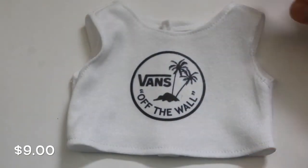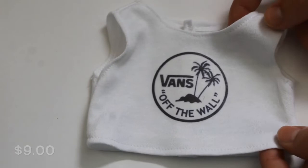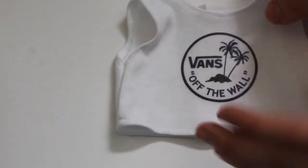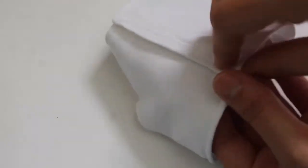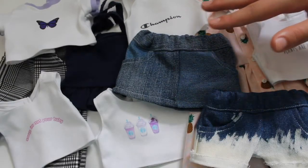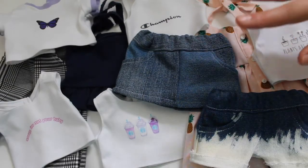The last item I have for this release is another graphic tank top. It has the Vans logo and says 'Off The Wall' on it, which is really adorable. It has velcro in the back like all the rest. So these are all the items I'll have available today at 3 o'clock Central Standard Time.